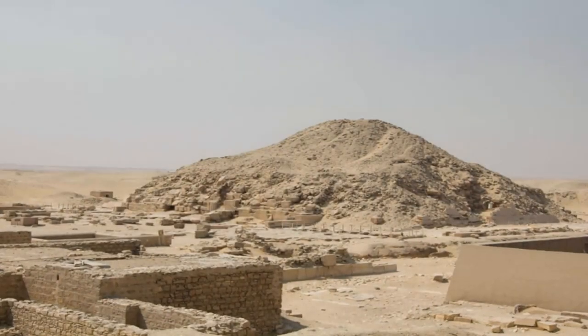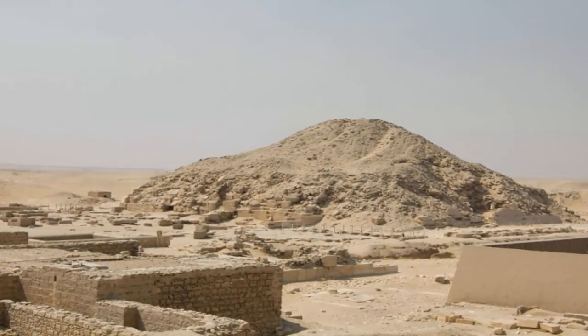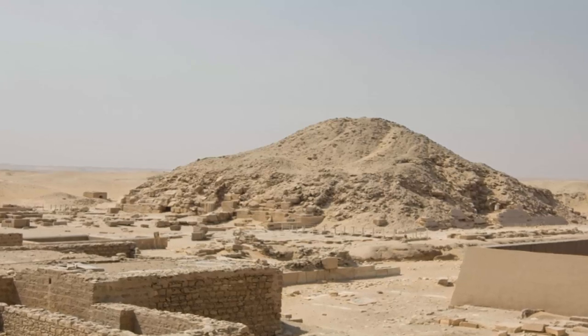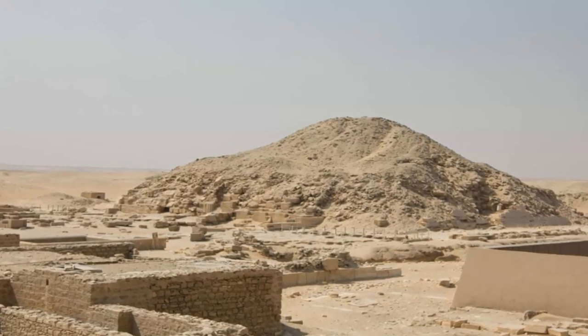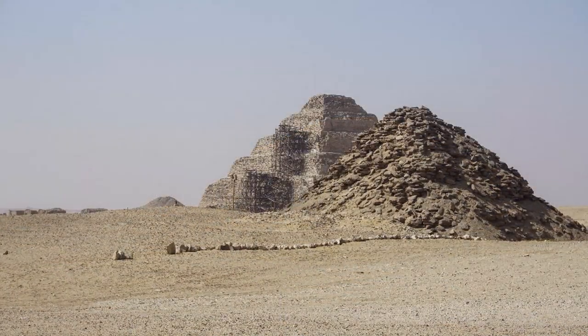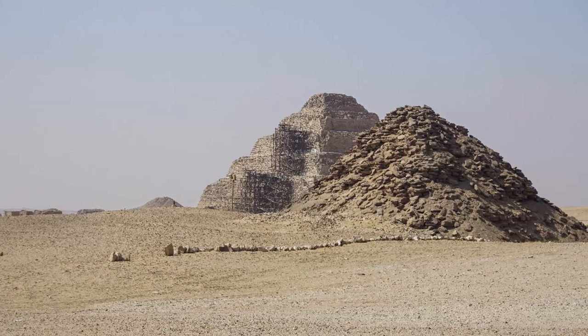The Unfinished Steppe Pyramid, also known as the Buried Pyramid, was found by Zechariah Gonium, an Egyptian archaeologist, in 1951. Gonium noticed its odd rectangular shape in the desert while excavating the nearby Junius complex.